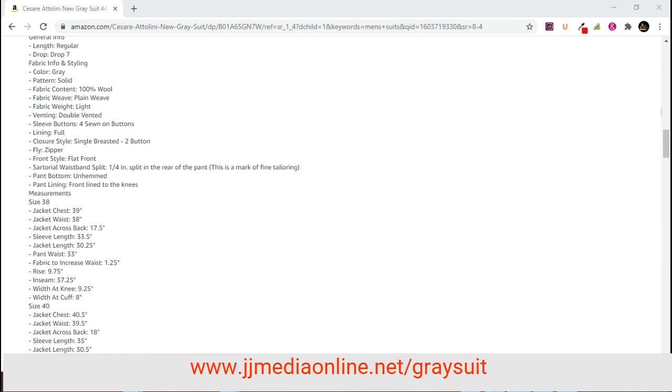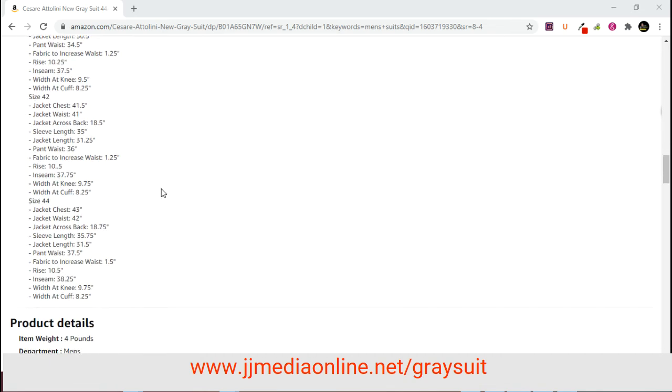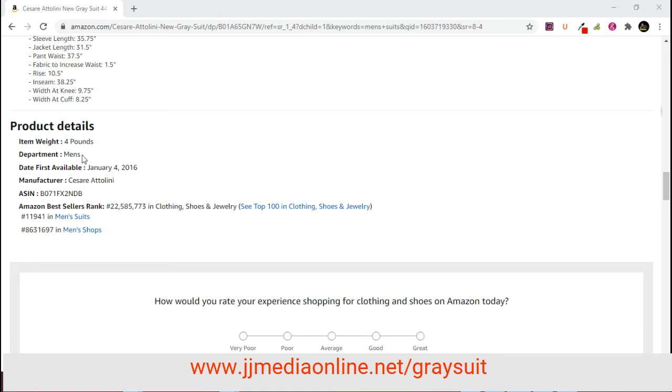This is a mark of fine tailoring, lined to the knees. Size 38 jacket, chest 39, waist 38, across the back 17.5 inches, sleeve length 33.5, jacket length 30.25, pant waist 33, fabric to increase waist 1.25 inches. The weight is four pounds, men's, from 2016.